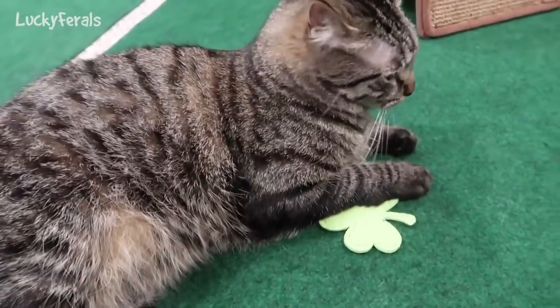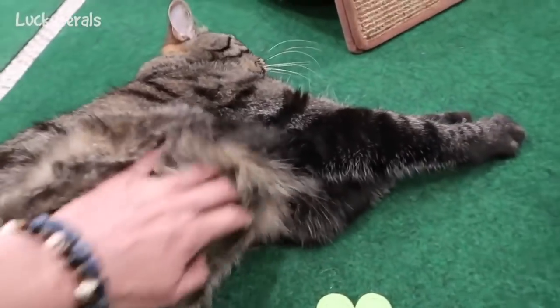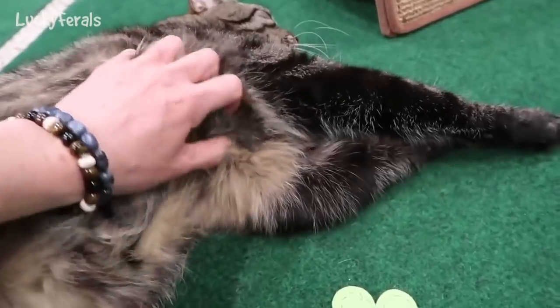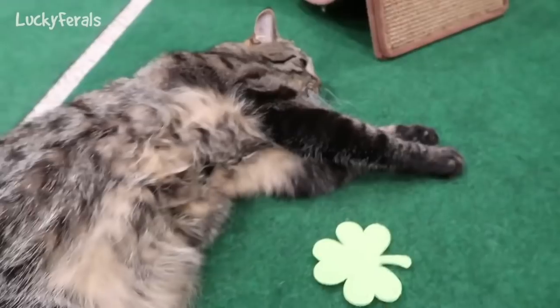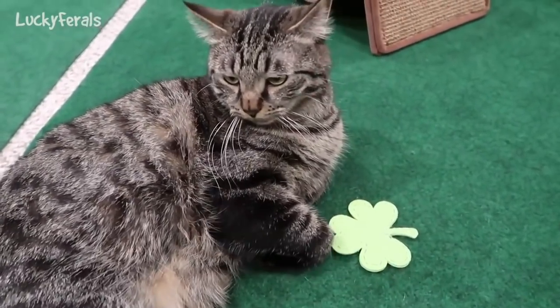Maybe Simba already had too much catnip. Simba, have you had enough catnip? When Simba has catnip, he likes to chill out, right Simba?